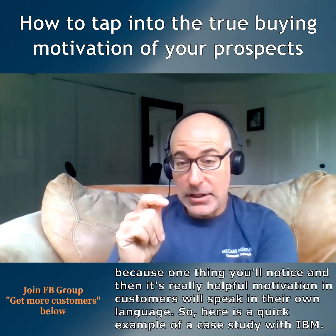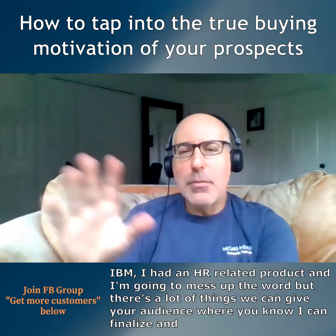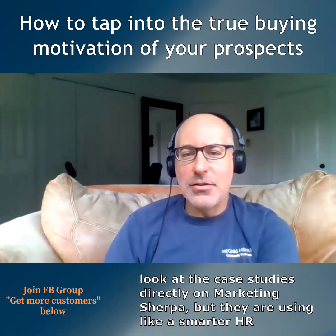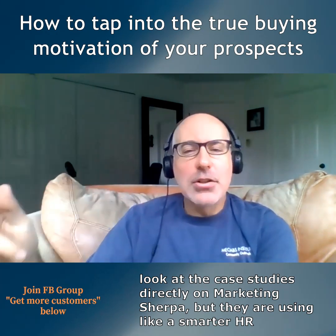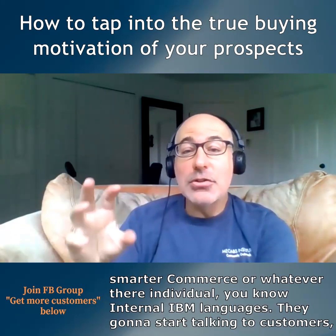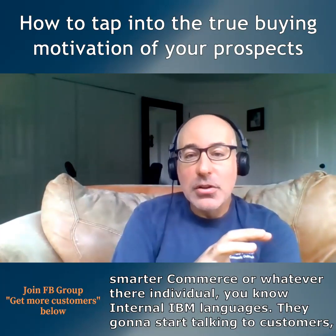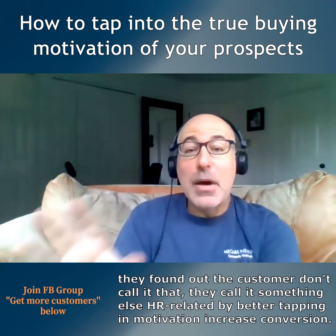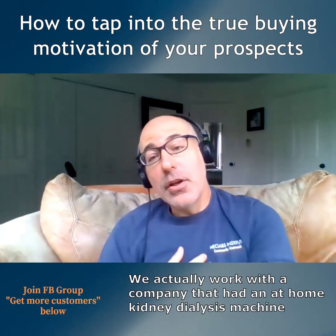One thing that's really helpful: customers will speak in their own language on review sites. For example, in a case study we did with IBM, they had an HR-related product and were using their internal IBM language like 'smarter HR' or 'smarter commerce.' But when they started looking at the data and talking to customers, they found that customers didn't call it that — they called it something else. By better tapping into that motivation and language, they increased conversion.